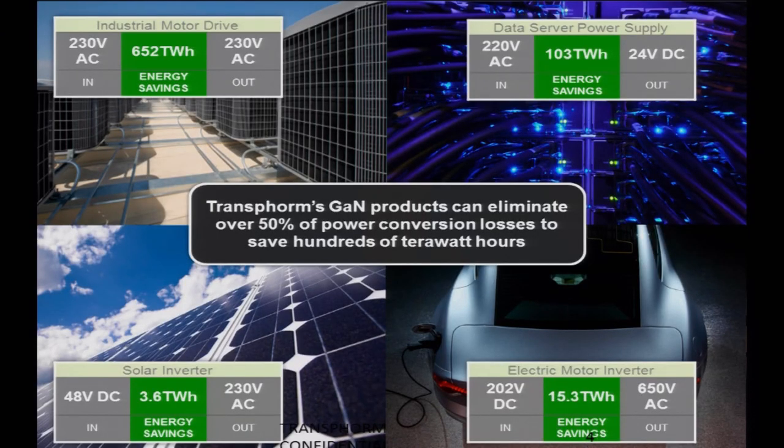What are all these terawatt hours actually? The losses occur in many segments — industrial motor drives, including air conditioning and refrigeration, which is huge; data server power supplies, which is growing like crazy to do search, Oracle-type workloads, Facebook and social media, all using massive server farms; solar inverters, which play a critical role in full system cost especially now that panel costs are dropping so dramatically; and electric motor inverters for vehicles, which are a small number now but will become a large number in the future.